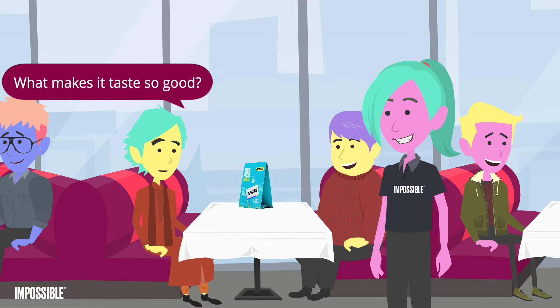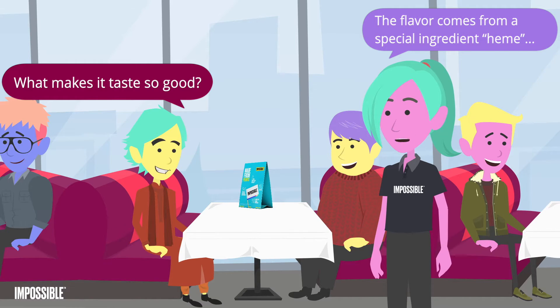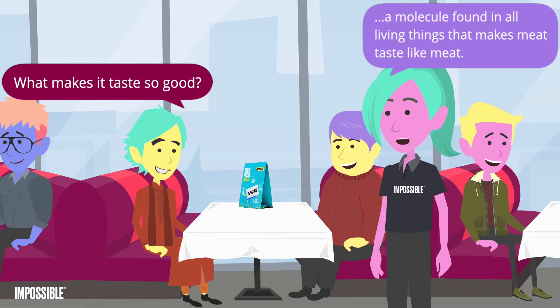What makes it taste so good? The flavor comes from a special ingredient — heme, a molecule found in all living things that makes meat taste like meat.